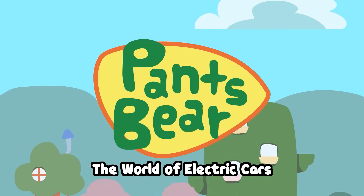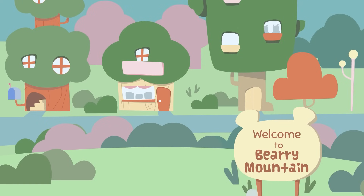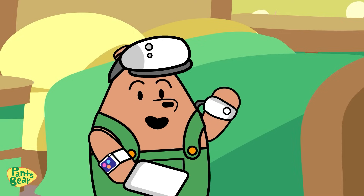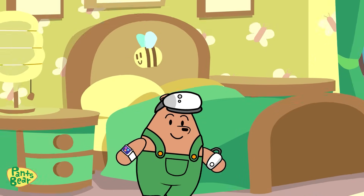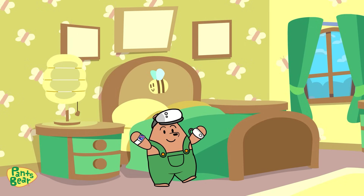The world of electric cars! Hi guys, it's Pansberry here. Are you ready to go? It's time for a brand new tour. Let's head back to MetaBear's campus to explore the dazzling world of electric cars, especially the Skoda and Yak.